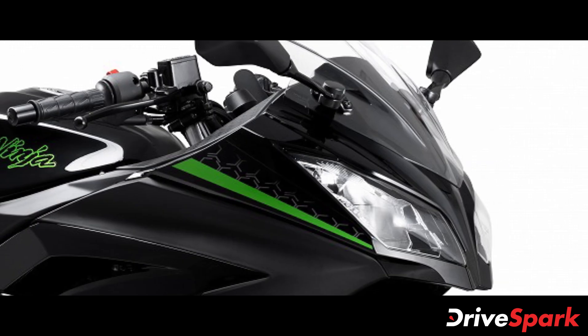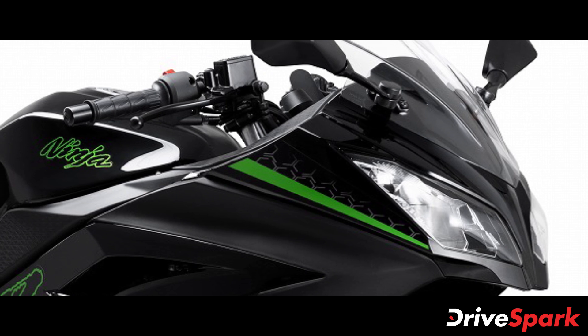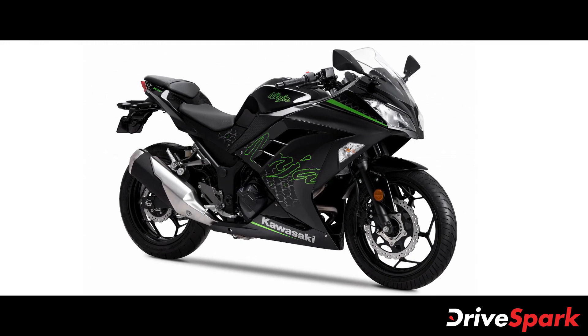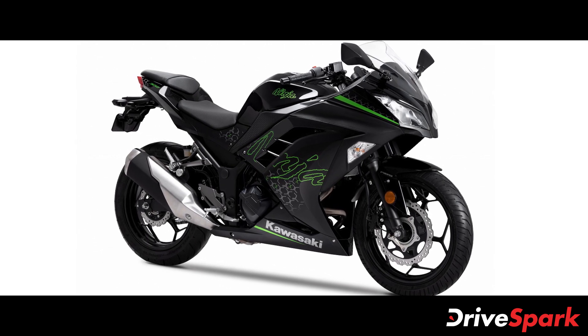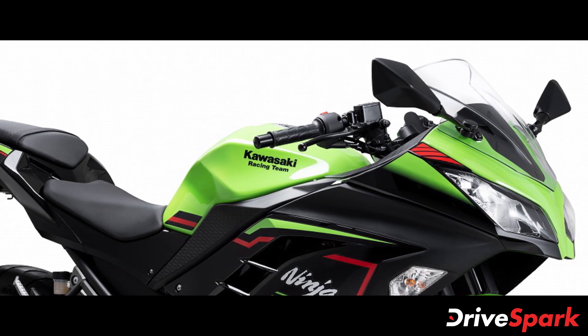The 2021 Kawasaki Ninja 300 takes back the position of being the entry-level model for the brand in the Indian market. The Ninja 300 rivals the likes of the KTM RC390 and the TVS Apache RR310, however is priced at a premium compared to its competition.